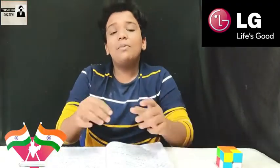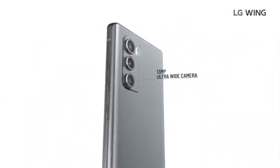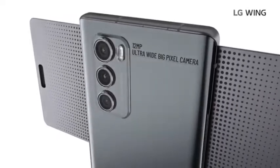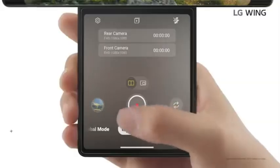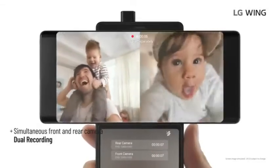The main camera is F1.8. The secondary camera is 13MP ultra-wide, with an aperture of F1.9. There is also a third lens at F2.9. You can use all cameras including time-lapse mode, and you can use dual recording to record two videos simultaneously.